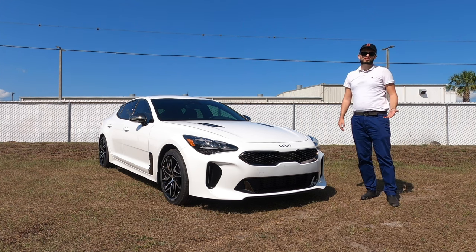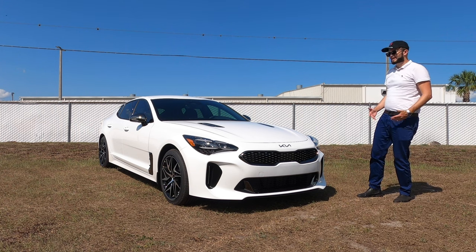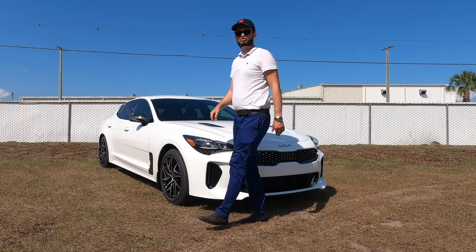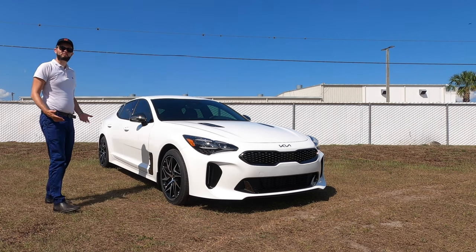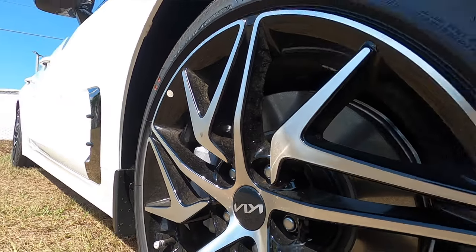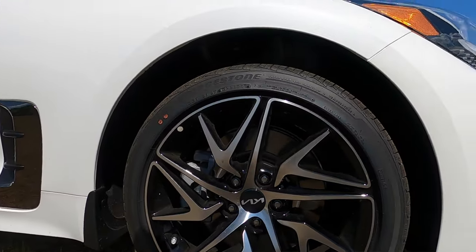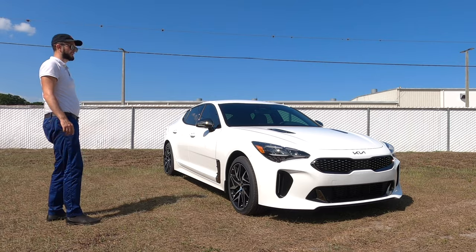With ground clearance at 5.1 inches, I think they did a great job of not making it look too athletic, but just enough. The A-pillars are pushed back more, giving drag reduction for aerodynamics and that sport-back design similar to Audi. 18-inch K-design alloy wheels come standard. You can option up to 19-inch, and if you go into the GT2, you're going to get Brembo front brakes in a four-piston setup.